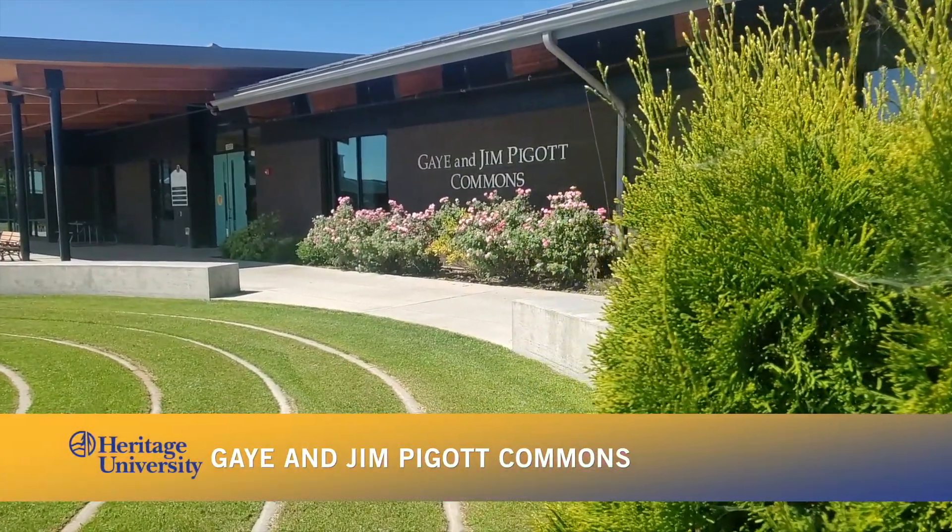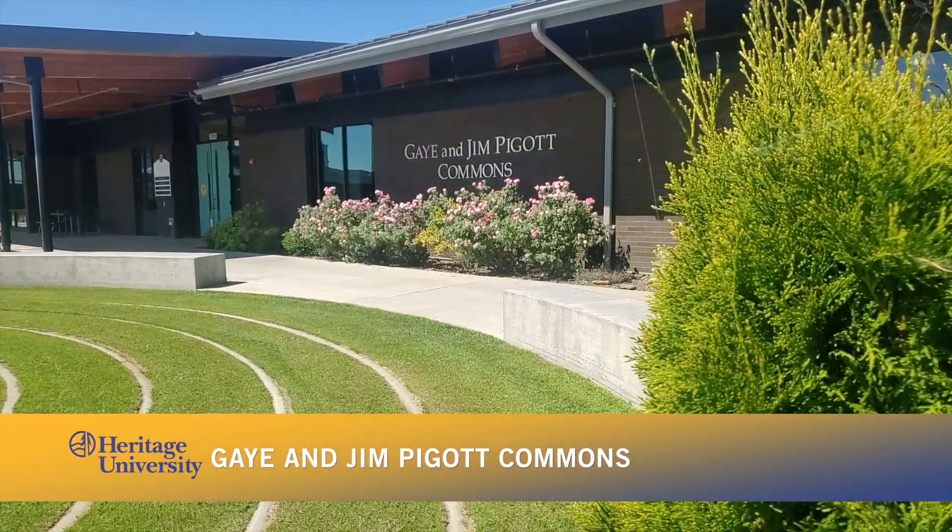We're here at Piggott Commons, and Brianna and Yasmin will take over to tell you more. I'm Brianna. And I'm Yasmin. Right next to the Arts and Sciences Center is the Gay and Jim Piggott Commons. It's home to the Student Lounge, Eagles Cafe, the Barnhill Fireside Room, and the Patricia Wade Temple Conference.